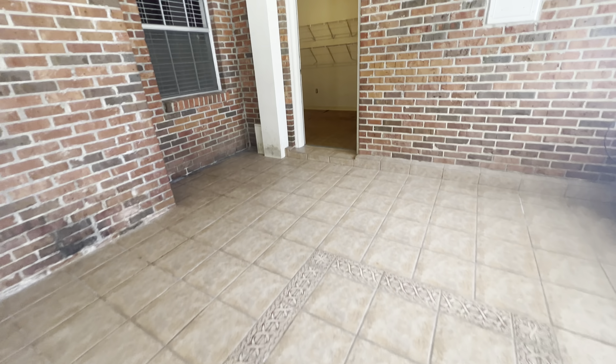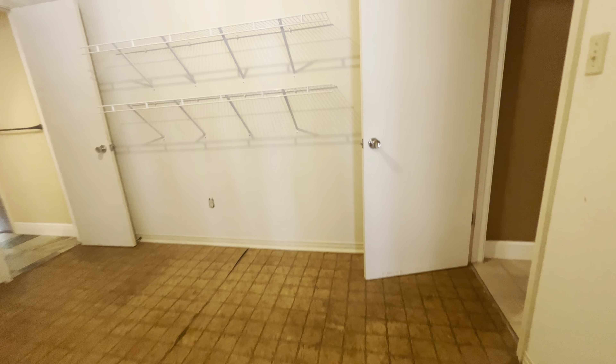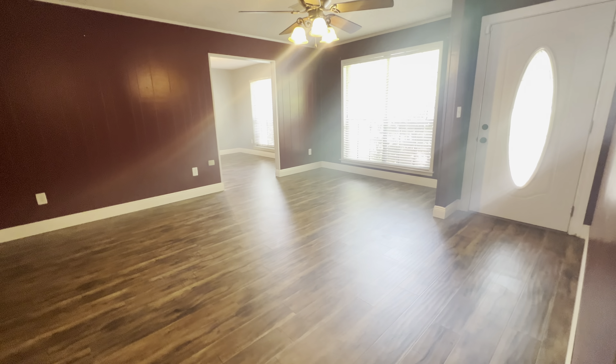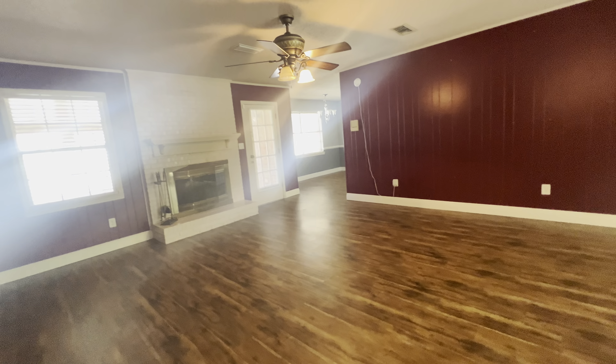This is just a really nice home. It needs a few updates, but a lot of the hard stuff's already been completed. This is 1172 Neal Road, Cantome, Florida, zip code 32533. We have four bedrooms, two baths, 2,048 square feet on a little over two and a half acres. Thanks for touring with me and have a great day.